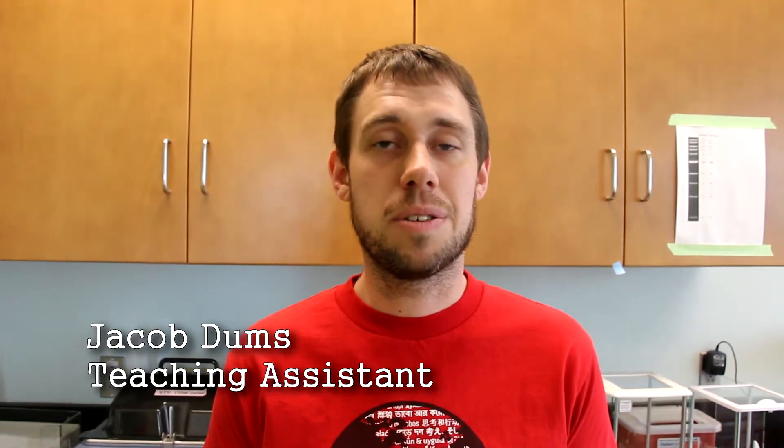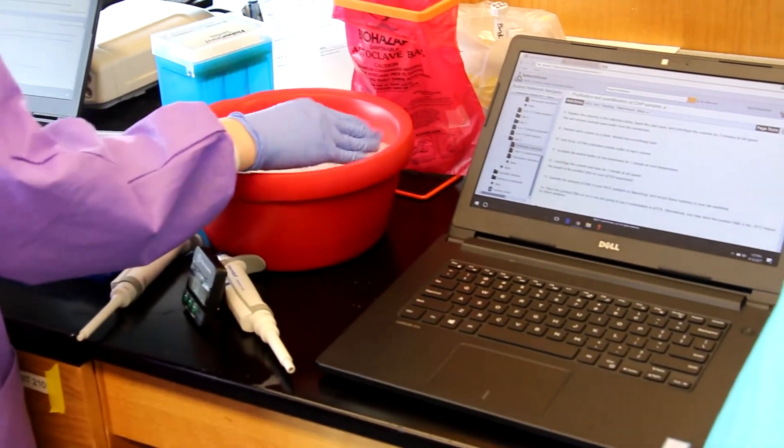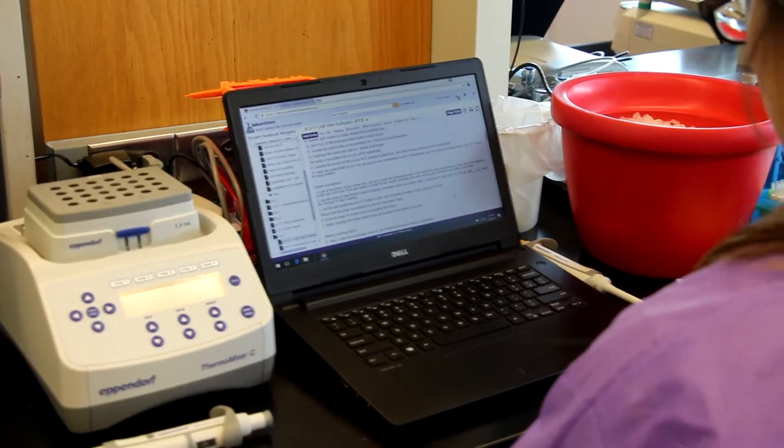I like having Electronic Laboratory Notebooks because it really helps me troubleshoot with my students because I always have access to their data, whereas when we have normal notebooks, I have to ask them to bring in their data and we can't troubleshoot from afar. But because everything is connected to the internet, I have instant access.